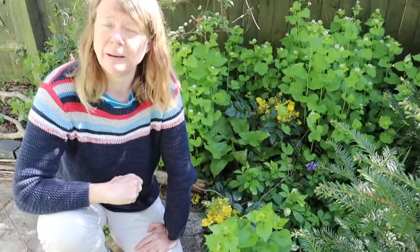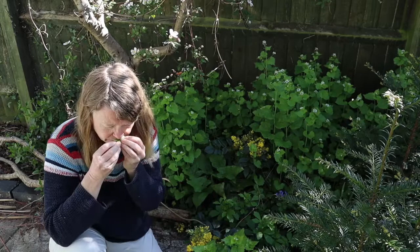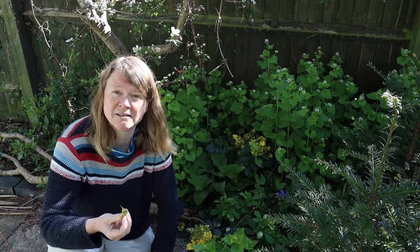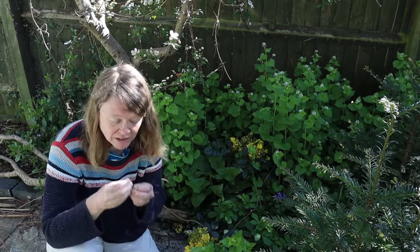Those little four-petaled flowers are typical of the brassica family — the cabbage family — which we eat a lot of. This plant is actually edible, though I don't personally eat it. If I take a leaf and bruise it, I get an amazing smell of garlic. That's not a typical brassica smell — it's very strong. Garlic compounds are normally associated with alliums, the onion family, but this brassica can produce them too, alongside the mustardy flavor of some brassicas.